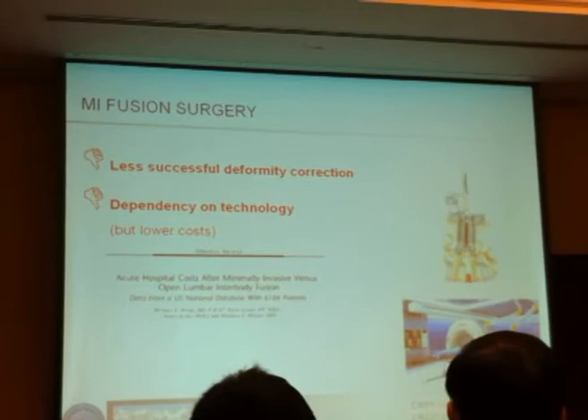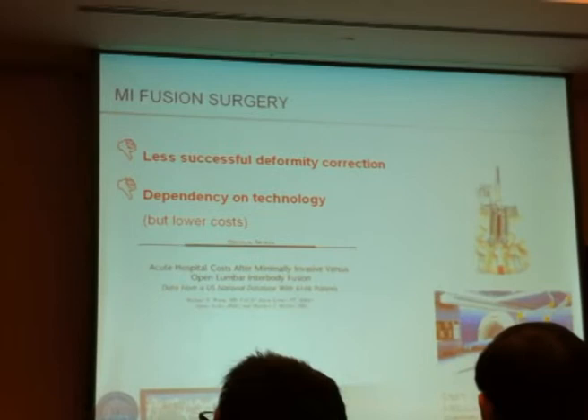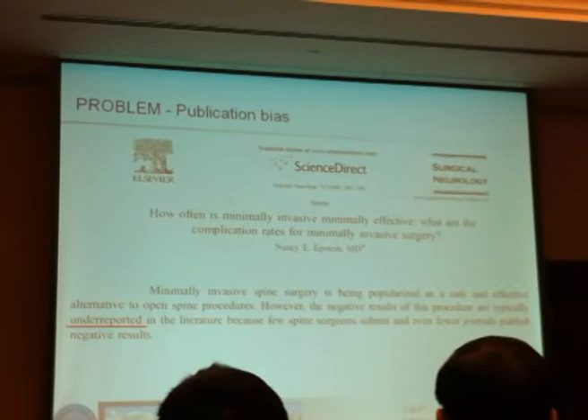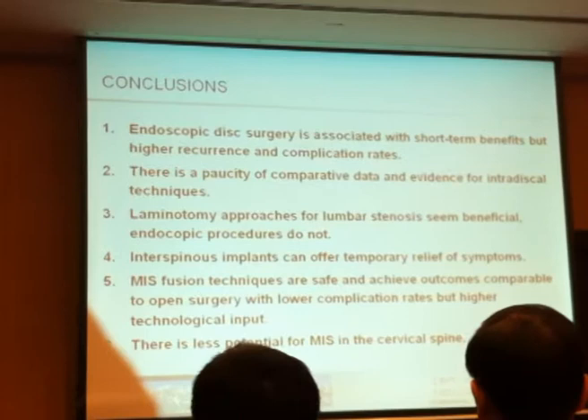Interestingly, at least in the United States, costs are lower because hospital stays are shorter. That doesn't apply to Europe, where costs are usually higher because implant costs are higher and patients stay in hospital for the same length of time. Nancy Epstein noted nicely that negative results of minimally invasive surgery are under-reported in the literature — we only get results from experts, not true real-world results.